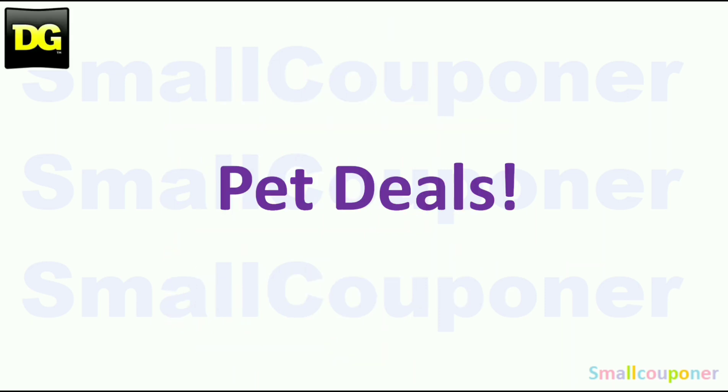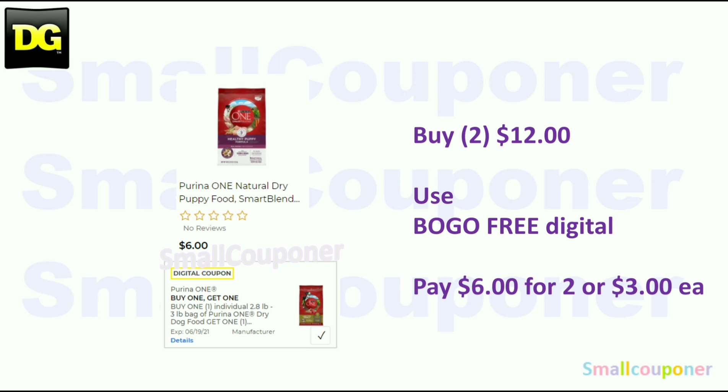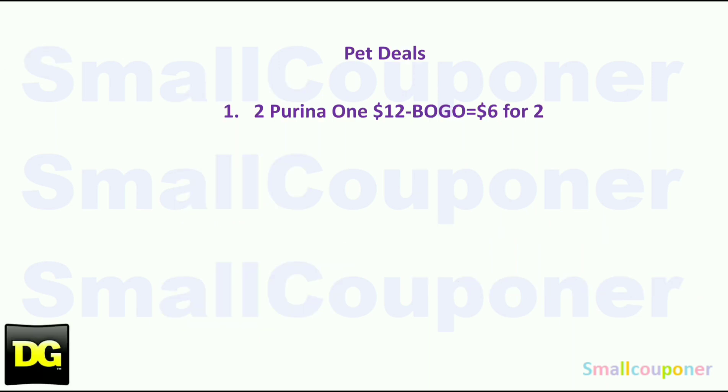Pet deals: Purina One is $6.00 each — buy two for $12.00, use the BOGO Free Digital, and pay $3.00 each. And this is the only pet deal.